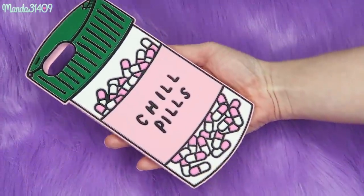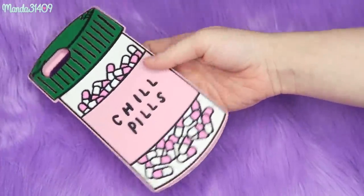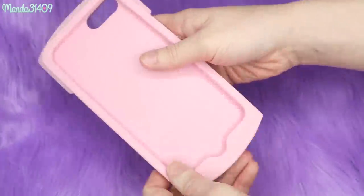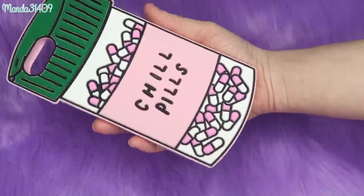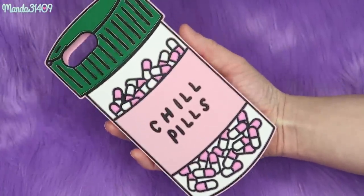This next one was actually sent to my PO box, but I've seen it on AliExpress, Amazon, and eBay — it's another silicone style case that just says 'Chill Pills' and it is very cute.